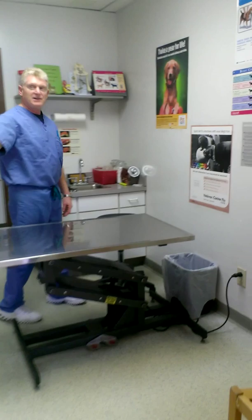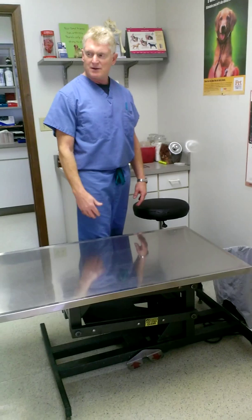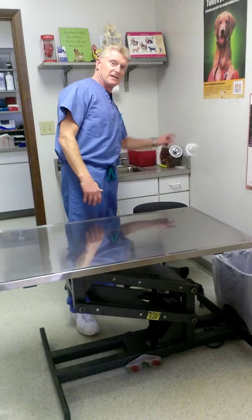This is one of our dog exam rooms and you can see we have a lot of information on the wall. We have a hydraulic table so we don't have to lift the heavy dogs and fight so much when they're scared to get up and down — it's really been a great help for us. We have sinks in all the rooms, a lot of the instruments, and the most important thing for my dogs are the treats.